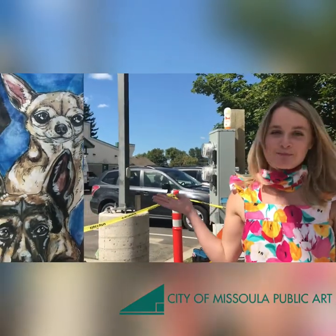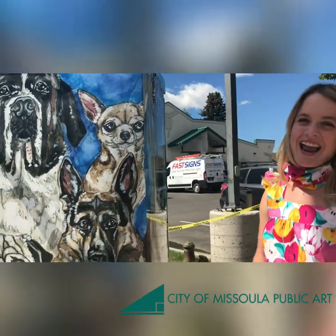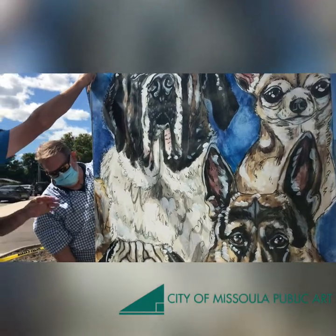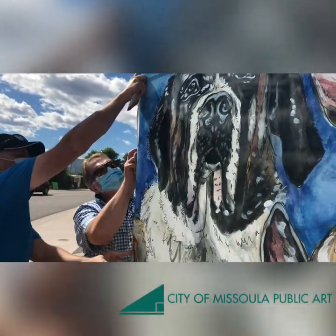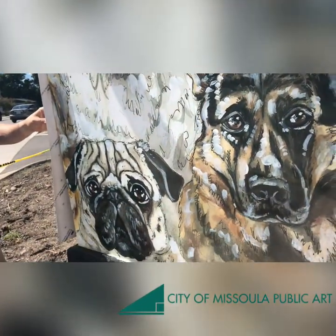This is Dog Days of Summer. I created it with watercolor, ink, graphite and a little acrylic paint, and then it was scanned into the computer and Todd at Fast Designs manipulated it and turned it into a final print that they are currently installing.